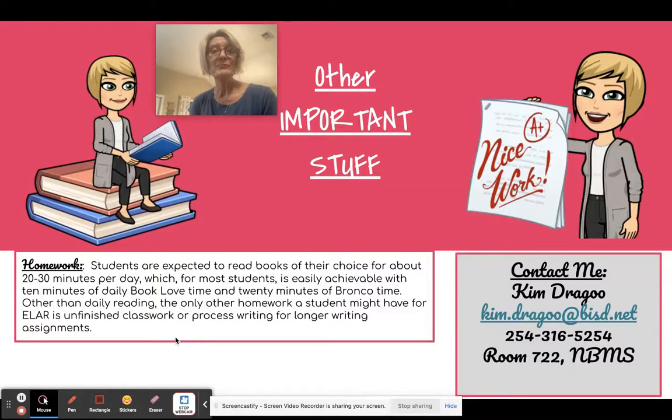Regarding homework — other than the daily reading that kids do, which they get 10 minutes in class and about 20 to 30 minutes in Bronco time, so they should be getting at least 20 to 30 minutes per day — the only homework your student will have is if there is an assignment in class they haven't finished, or if we're doing long process writing and they need to finish part of the process at home.